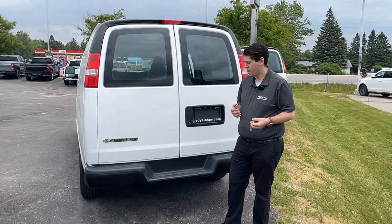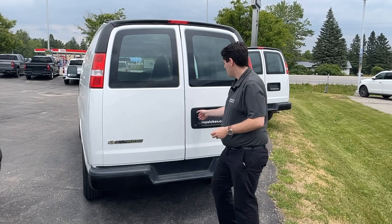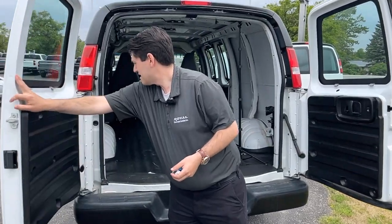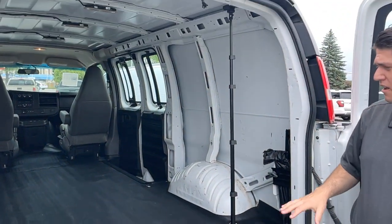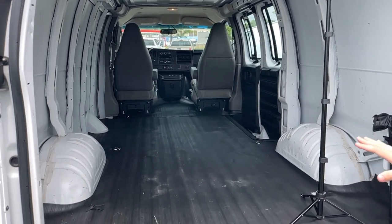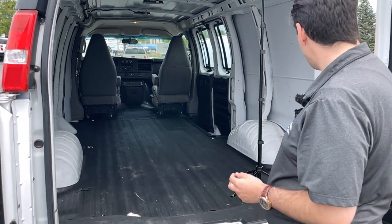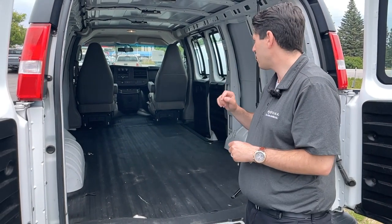Moving on to the other vans — these two are both 2020s. One of them has around 70k and the other has around 60k. I'm using my camera stand here to show you the height you get inside. This one has plenty of height for larger items. Standard cargo van, in excellent shape — you can see it's been used but not very much. It has tons of space, a nice vinyl floor on the bottom to protect it, and you have all your jack back there. It still has those nice barn doors.